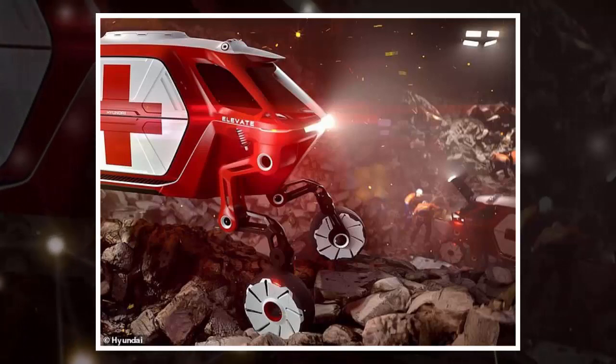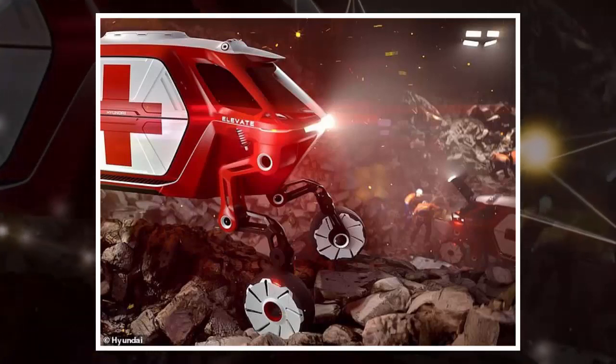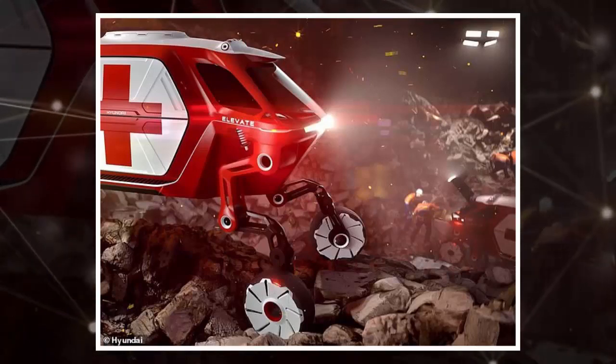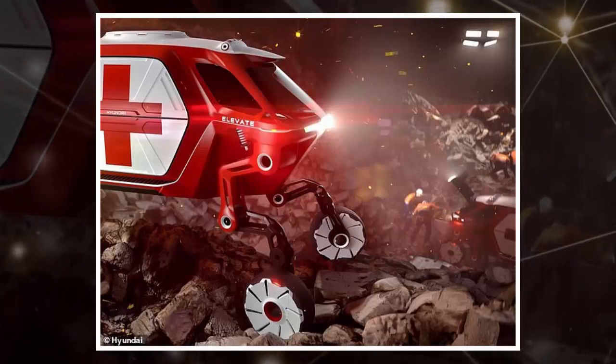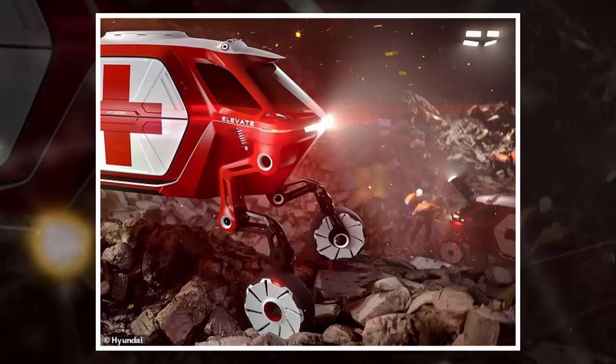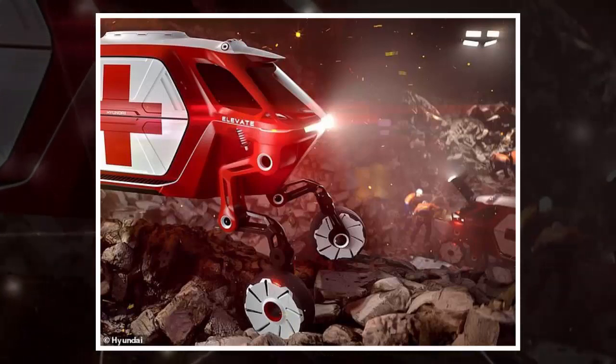Hyundai has teased what's in store for January 7th with the early release of a preview image of the incredible vehicle. The Elevate looks set to become one of the most bonkers concepts of the year. From the preview image alone, it appears to have four driven wheels attached to robotic legs, with each wheeled limb having four joints.